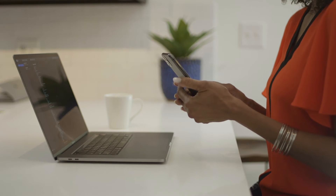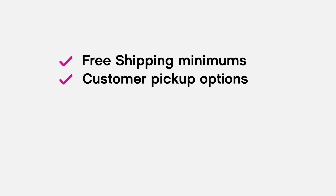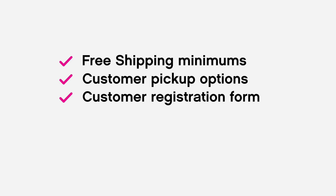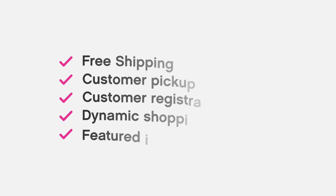Enjoy the flexibility of round-the-clock shopping. Your online store comes with a number of game-changing elements like free shipping minimums, customer pickup options, and a customer registration form where your customers can self-register so their contact information is ready when you invoice their orders. You also have a dynamic shopping cart with a configurable cart timer that can range anywhere from 15 minutes to 8 days.